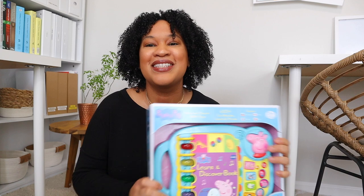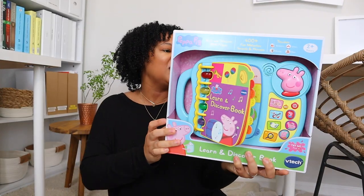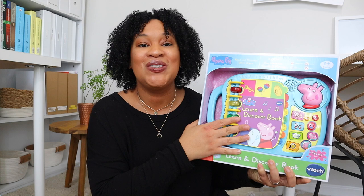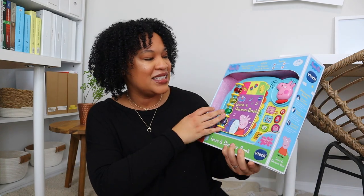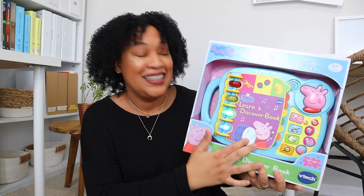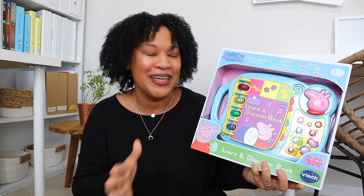Alana is obsessed with Peppa Pig, so I got her this Peppa Pig 'Read and Discover with Peppa' book. It shows the alphabet, has music, story time, questions and answers — it's really interactive. My daughters don't have many toys that make sounds, but I definitely think my one-year-old will love it since she loves books and loves when I read to her.